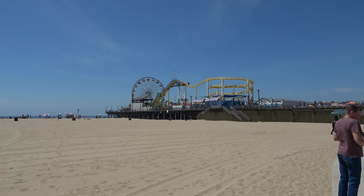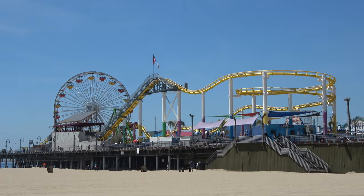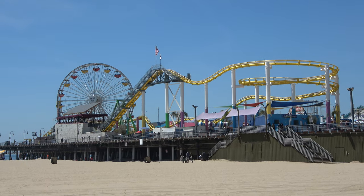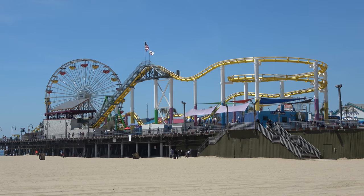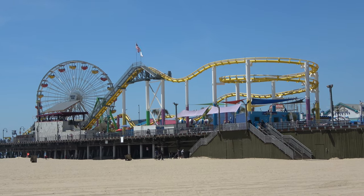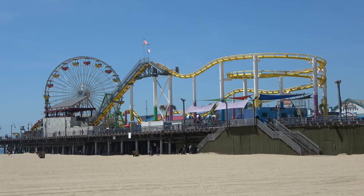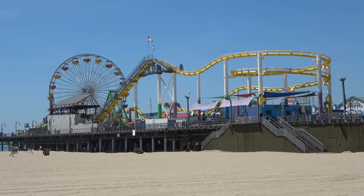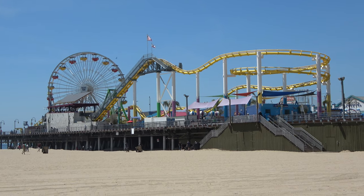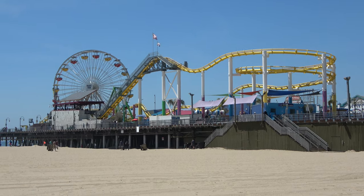Hello everyone and good morning from the west coast. I'm here in Santa Monica at the famous Santa Monica Pier. This is the amusement park that is seen in more TV shows and movies than really anything else out there. I've been here once before but it was a long, long time ago — the roller coaster wasn't even here — so I had to come back and ride it. In this video I'm also going to show you everything, all the rides on the Santa Monica Pier, and any other fun stuff I might find. Let's go check things out.